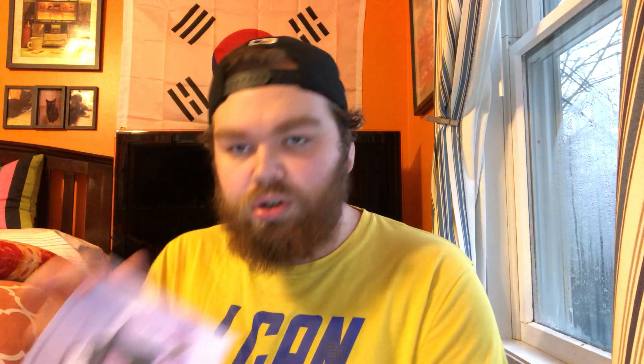It came with a couple of little things which we'll look at in a second. The photobook is broken down into different scenes apparently, with a bunch of little pictures. It says 'Do You Remember Me,' because that's one of the songs — the song names are on the back of this.